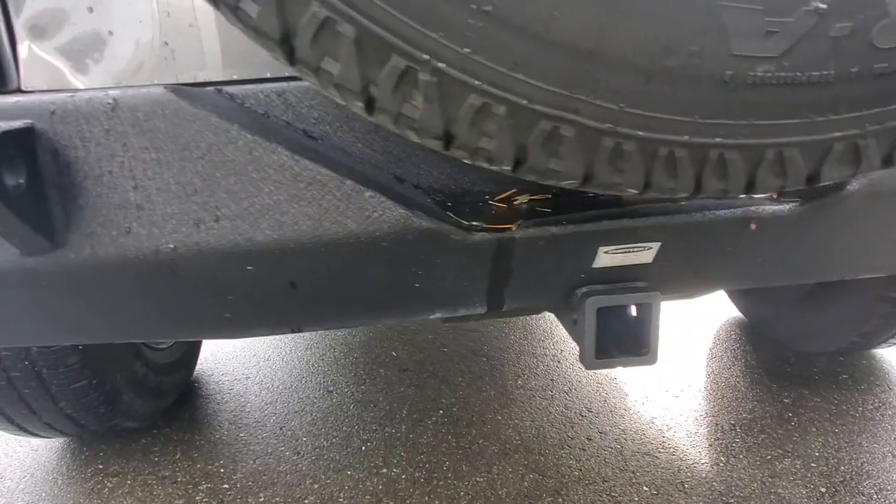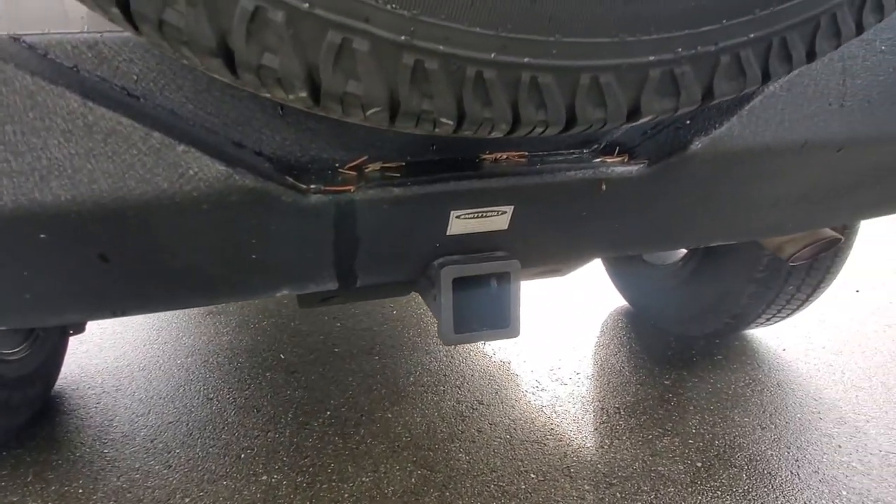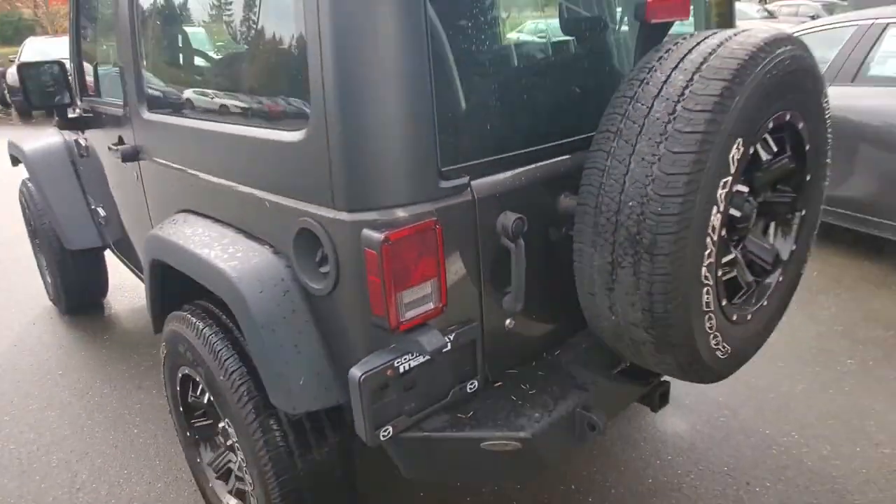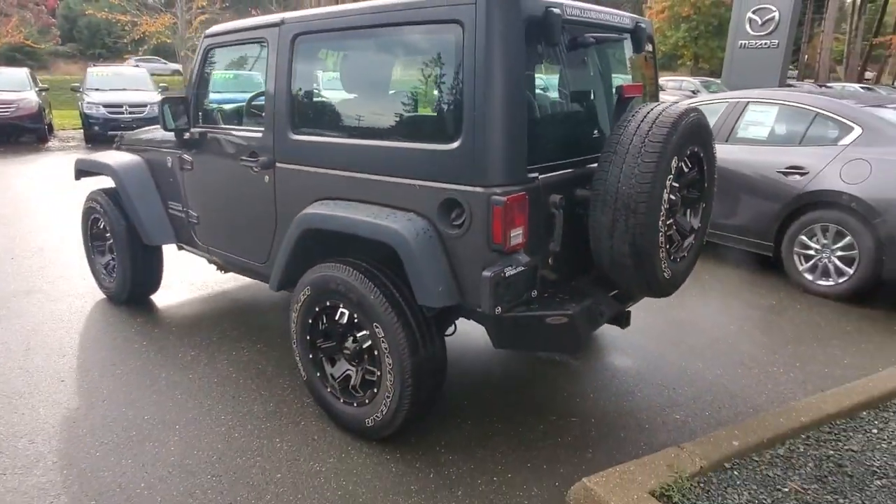Check out that big beefy bumper on the rear as well — it's got a hitch receiver built in. You can hook up a bike rack or tow something. Lots of power, great ground clearance, pretty much go anywhere you need to go.